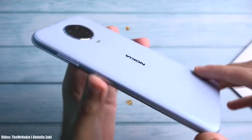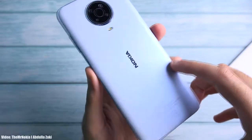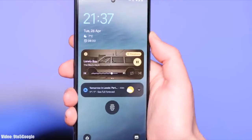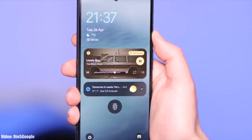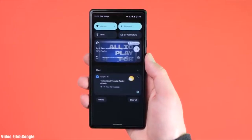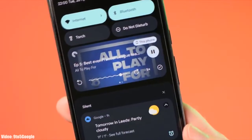We are just a month away from the official Android 13 release and Google has already released a beta version of Android 13, which gives us a first look at how Android 13 is going to look. It's pretty early to talk about Android 13 because it's under development and in beta stages.